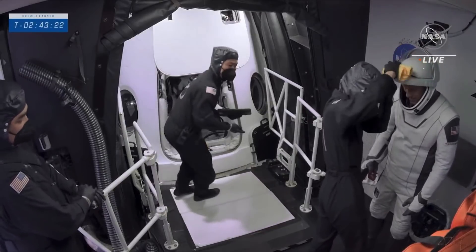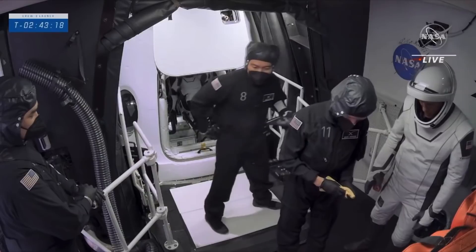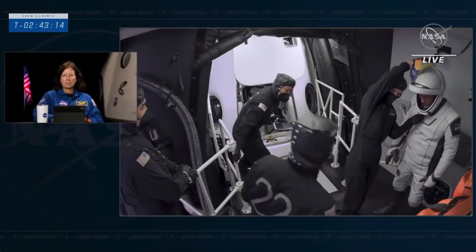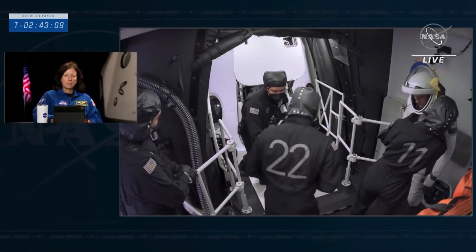The choreography needs to be just right. So Raja is getting settled inside. He will be followed by Tom, and after that you'll probably see the suit techs go inside and start assisting with the strapping of the seatbelts.